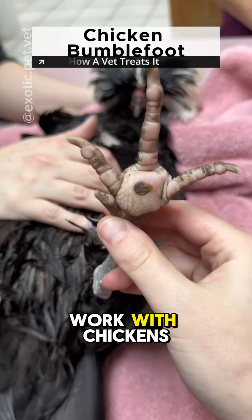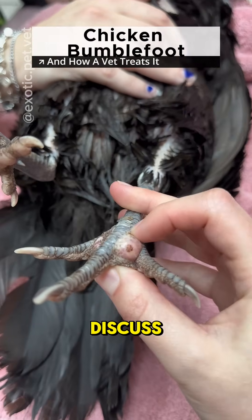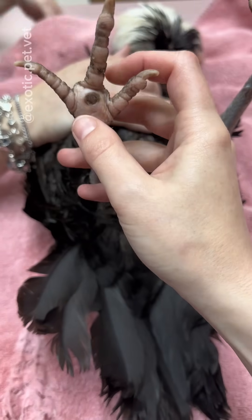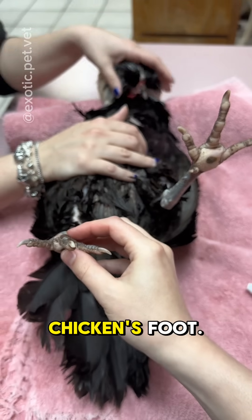If you have a chicken or want to work with chickens in a veterinary setting, this video is for you, as today we're going to discuss one of the most common medical issues in chickens: bumblefoot. Bumblefoot, also known as pododermatitis, is an inflammatory condition affecting the bottom of a chicken's foot.